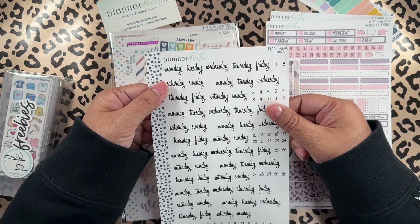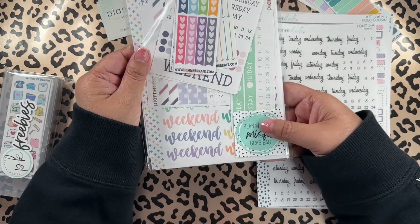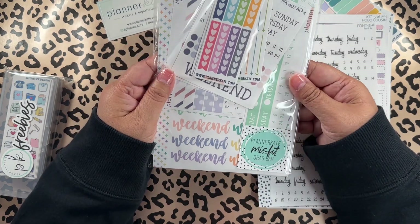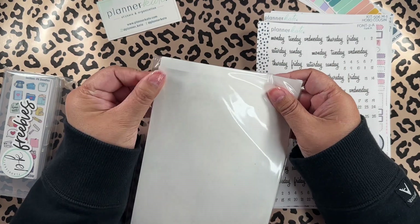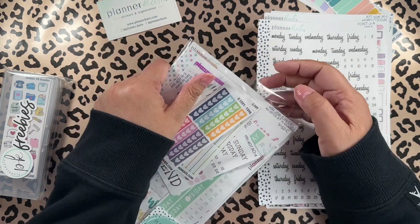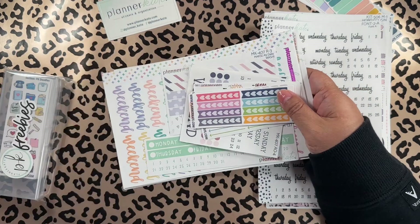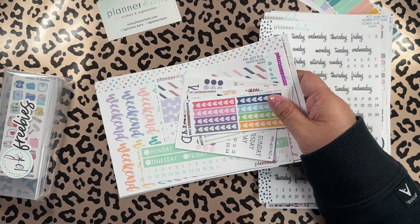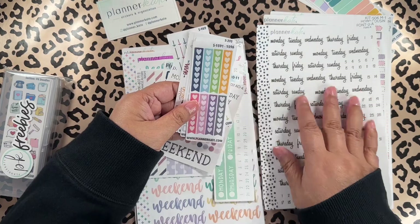On Tuesdays she has the grab bags, so I purchased only one because I'm not working on a 7x9 — I was afraid I was gonna get a lot of 7x9 stickers.